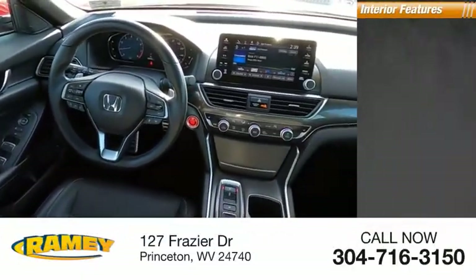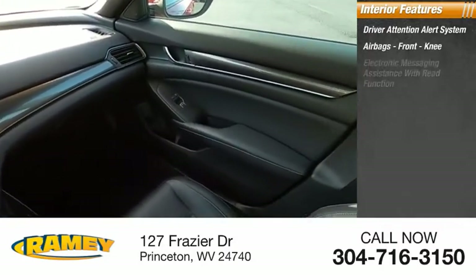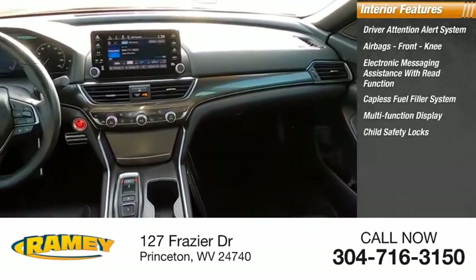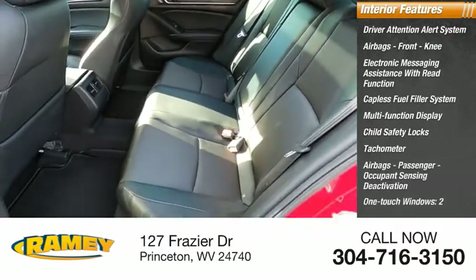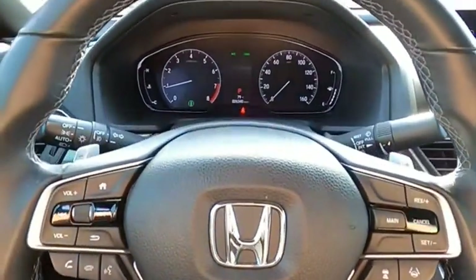Inside you'll find a driver attention alert system, airbags, front knee airbags, electronic messaging assistance with read function, capless fuel filler system, multifunction display, child safety locks, tachometer, passenger airbags, occupant sensing deactivation, one-touch windows, and a boost gauge. Your new ride is just a phone call away.